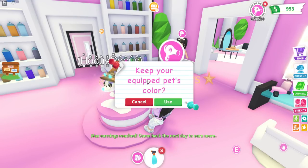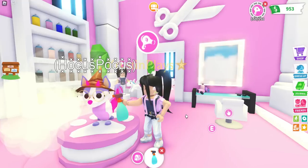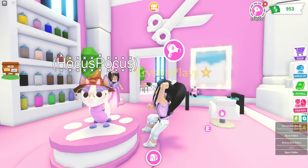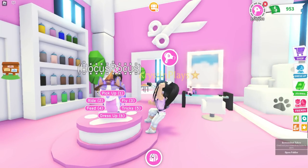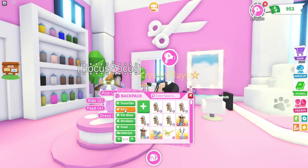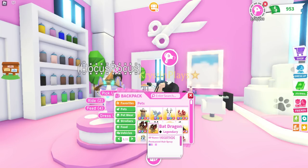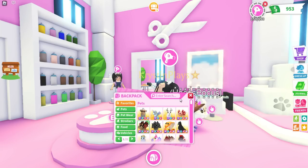Keep your equipped pet's color. Yes! And there we go. So I want to go over to our pet. Let me go to favorites — there we go, you guys. Do you see the permanent hairspray color on the bottom? We have four colors. Oh, that is so cool.